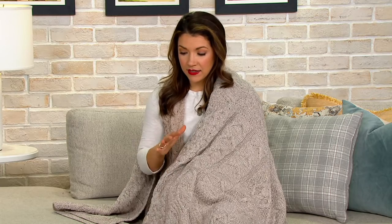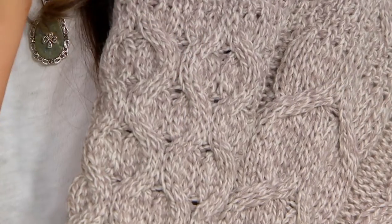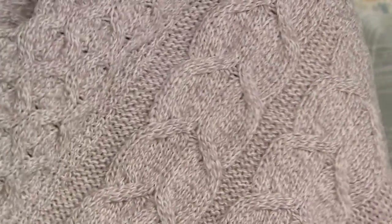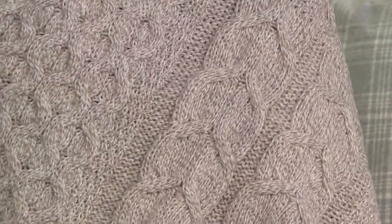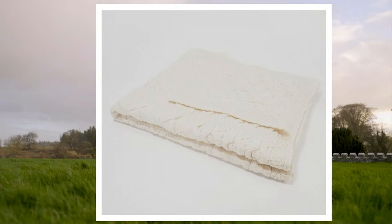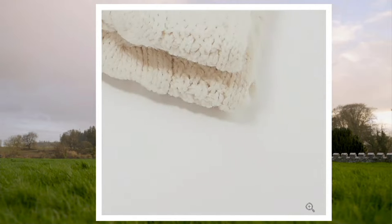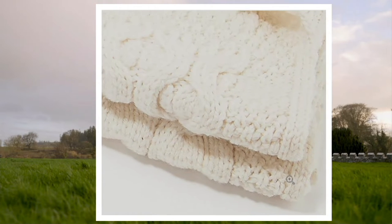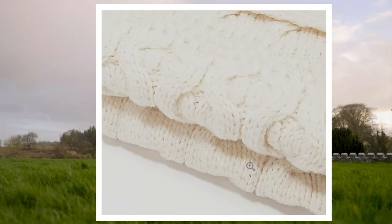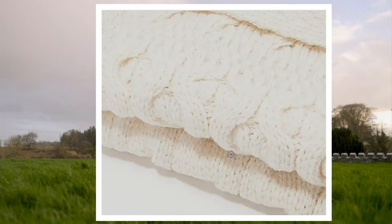The classic Aran color, which is more of like an ivory white, is going to be the most popular. I'll take you through all the beautiful colors because you get this patchwork design of cable knits that really showcase all of the Irish culture — the knits that the fishermen leaned upon for their fishing as a way of livelihood for the Irish people. Here is the classic Aran.